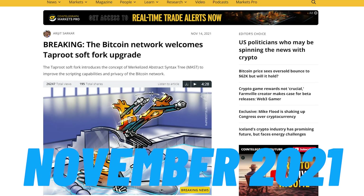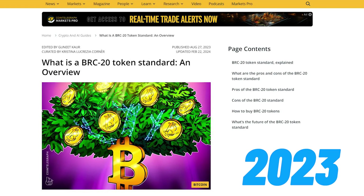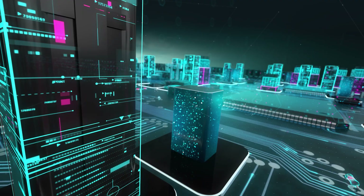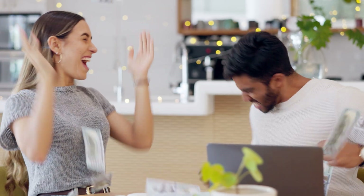If you think Bitcoin season has come and gone, you need to think again. The Bitcoin ecosystem is going to explode this bull run. Some very driven teams are building groundbreaking technology transforming Bitcoin into more than just a digital currency. Everything changed in November 2021 with the Taproot upgrade, and 2023 gave birth to BRC-20 tokens, ordinals, decentralized exchanges, Layer 2 solutions, and Bitcoin rollups. Some developers think Bitcoin will soon do everything Ethereum can, including smart contracts and DeFi. Projects building on Bitcoin today will print millionaires this bull run.